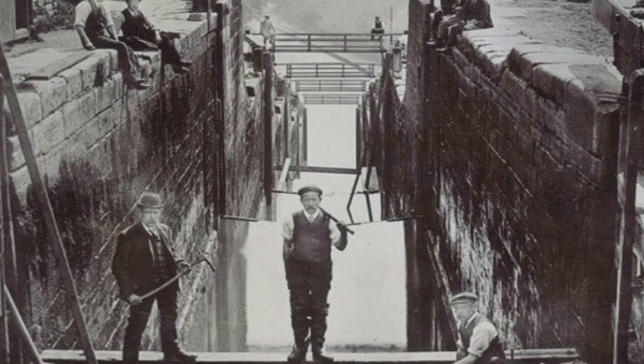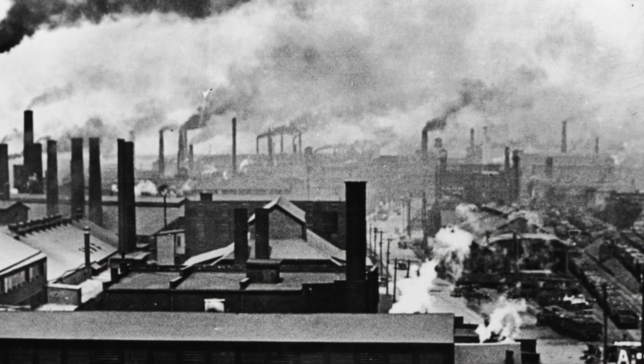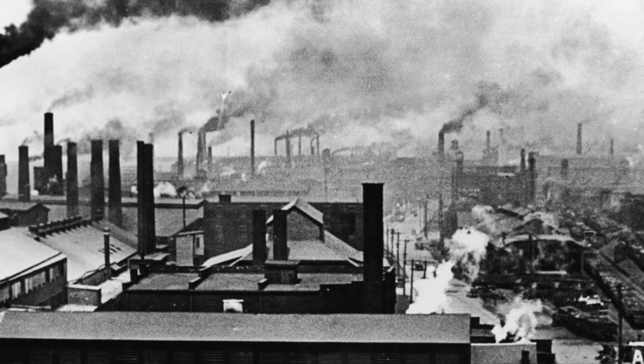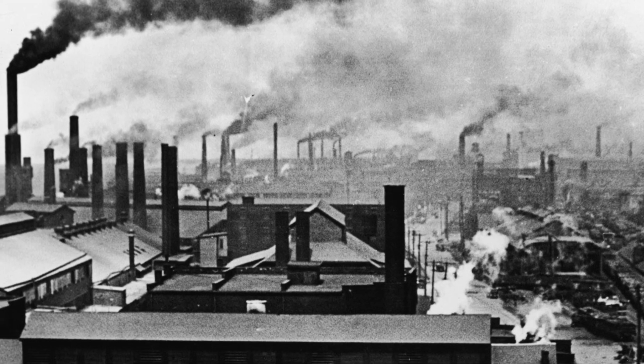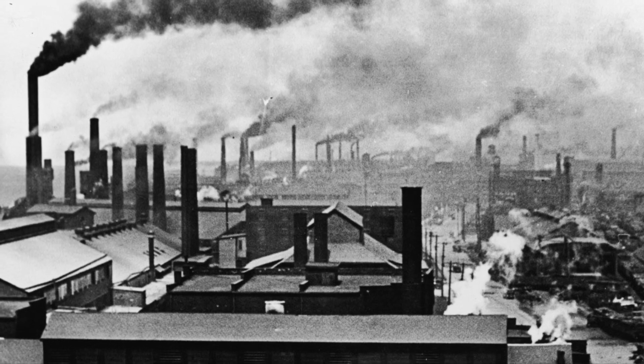Well done if you thought of canals. Canals are man-made rivers — they are deep and wide enough to carry ships. These ships could move up to 25 tons of cargo, and they made it much faster to deliver mass amounts of coal.